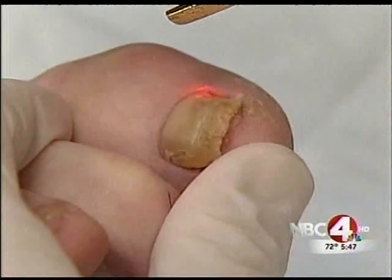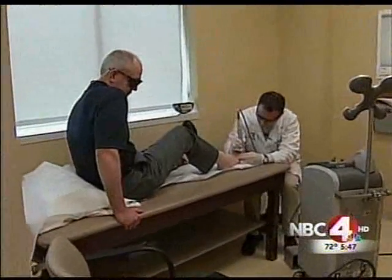No burning. The laser is actually focused energy that goes through the nail, deep in where the fungus is living. It actually kills the fungus — kind of vaporizes it — but without damaging any normal tissue.